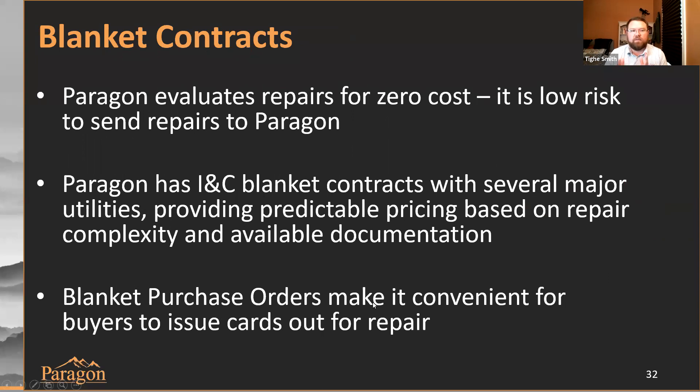The final thing I want to touch on is the use of blanket contracts. There's no cost to evaluate a card for repair, so you can send your card to us — it's a low-risk event. You're going to know the cost to repair it before we ever start working on it. If you say it's too expensive, we'll send it back to you. We have blanket contracts with several major utilities that give predictable pricing based on repair complexity and available documentation. When you have a blanket purchase order set up in your systems, it makes it very convenient for buyers to issue cards out for repair. It lubricates the process, makes it much easier to send cards out, and that ease and convenience encourages that behavior through the use of BPOs.